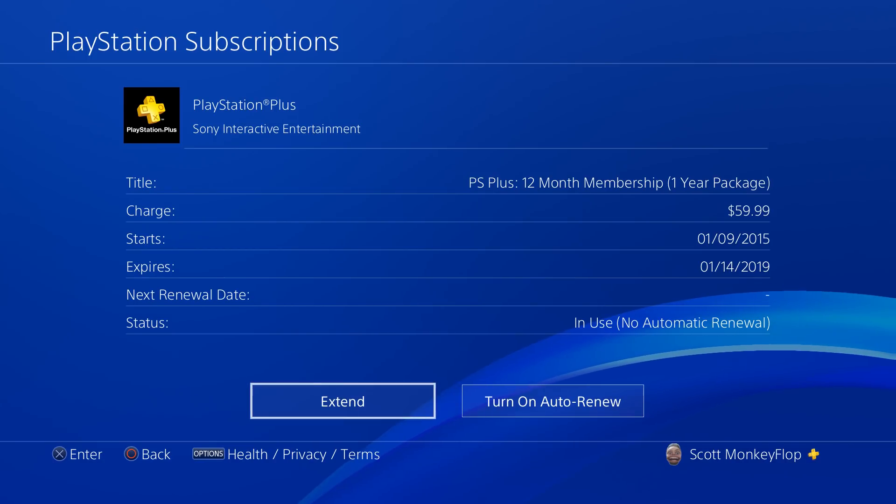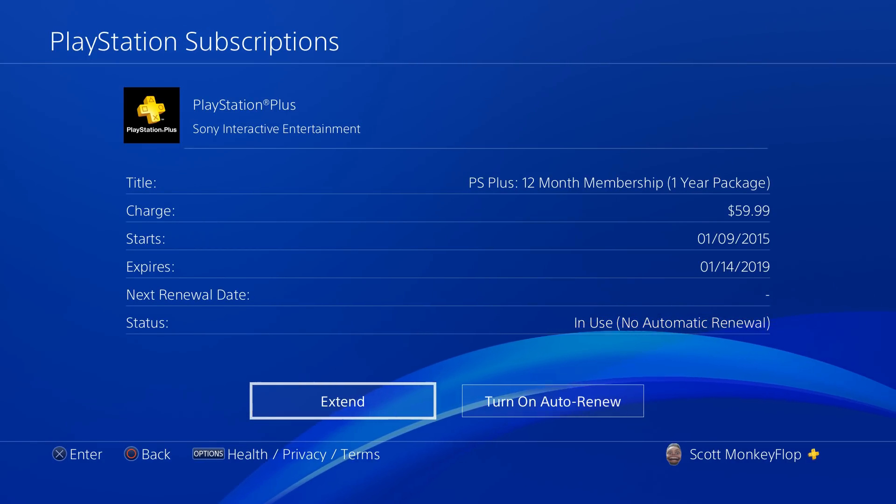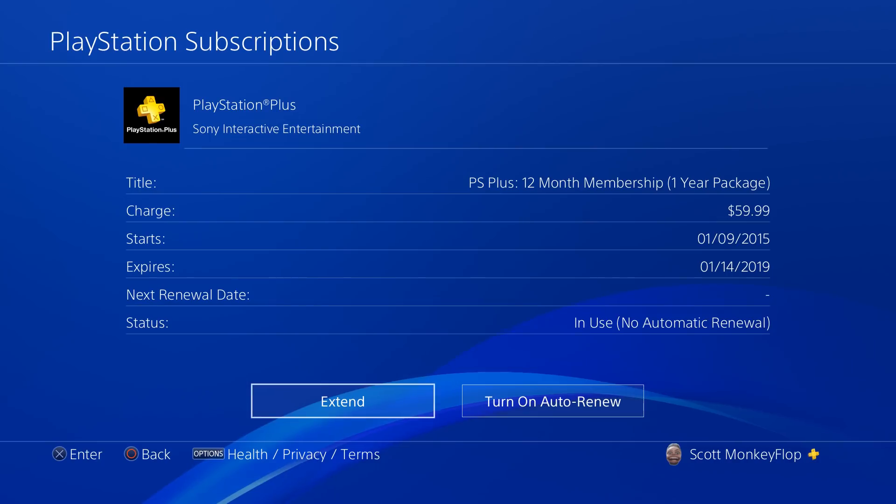Keep in mind it does stack. So if you find a deal on PlayStation Plus and you want to buy two years worth, you can put it into your PlayStation 4 system and bada bing bada boom, you've got more time.